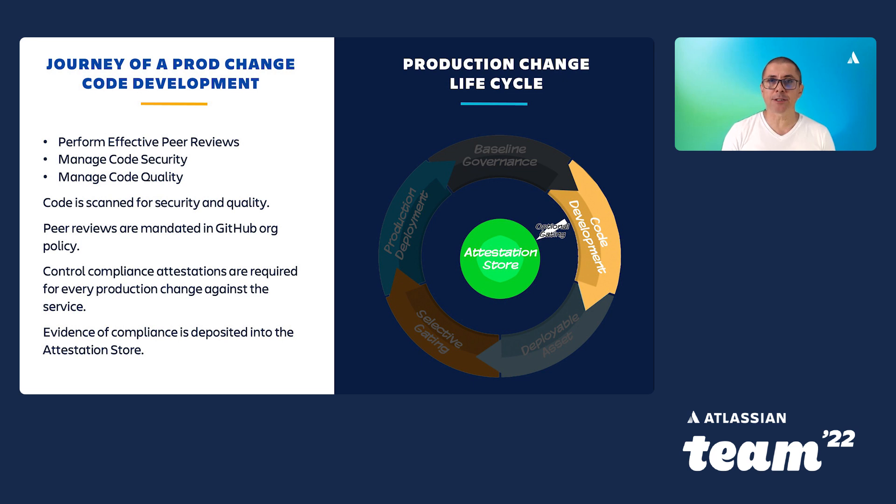Once teams have done the baseline governance, we then have the code development phase, which is probably the most important phase of the entire journey. There are a whole number of things embedded in this phase to make sure code is the highest quality. We have peer reviews in Git, which is the first form of hard gating — code can't be merged to the master branch until the peer review has been completed and passed. We've also embedded managing code security and quality, with code scanning tools in this phase. Depending on the maturity of the team, we've shifted that scan further left — some teams have scanning on the developer's machine, while others do it later in the development cycle. As soon as we get the scan results, we capture the attestation in the attestation store and use them as early as possible, stopping teams from merging code into the master branch if their code security or code quality targets are not met — and code security includes detecting passwords in code as well.